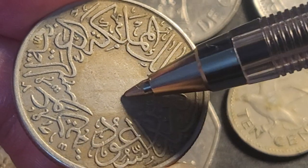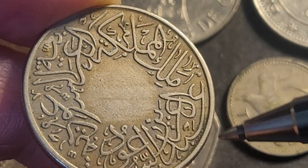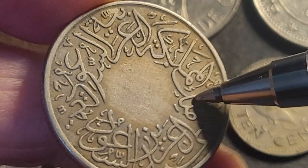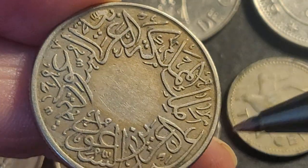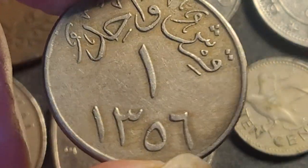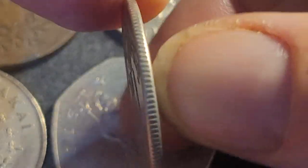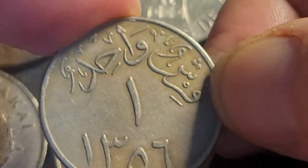This coin is missing the date palms in the center and has just the monarch's name around it and the name of the country. If you look at the script, you can actually pick out different Arabic letters even if you can't read it. This is also a coin-rotated coin — when you turn it around it should face the other way but it's rotated about to 11 o'clock. That one's probably worth about ten bucks.